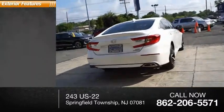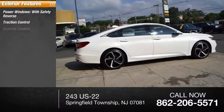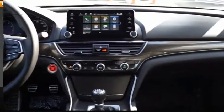Here are some of this vehicle's great options: power windows with safety reverse, traction control, stability control, remote engine start, braking assist, and power brakes.